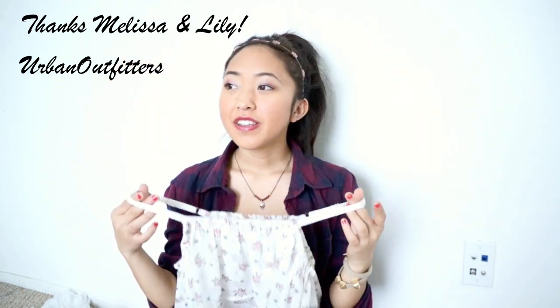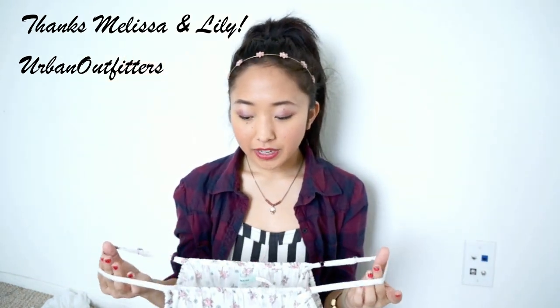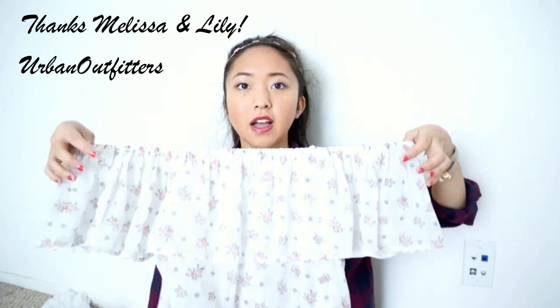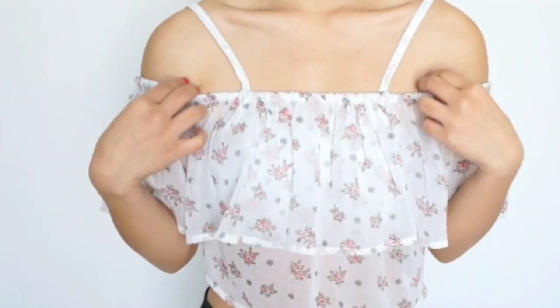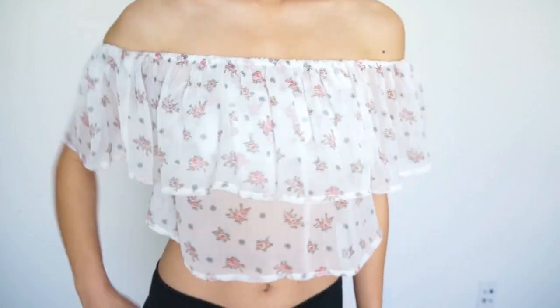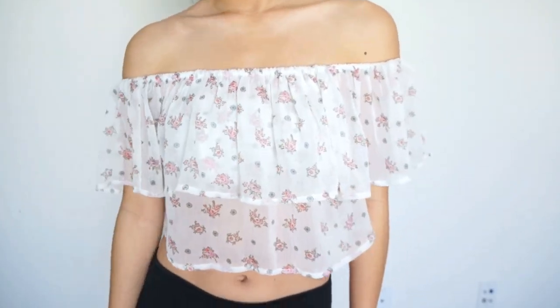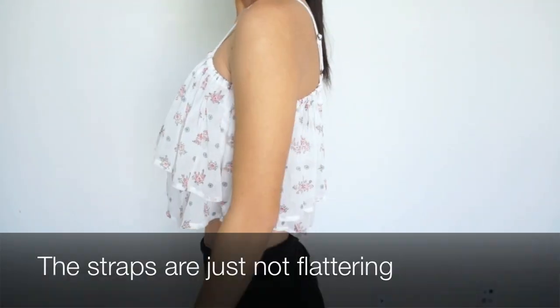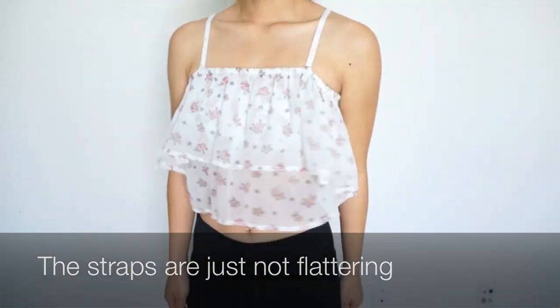This next top is a gift from my sisters Melissa and Lily and I found out that there are a few different ways you can wear this. The way you're supposed to wear it is off the shoulder like this, but when you wear it off the shoulder these straps fit a little bit weird, so when I do wear it off the shoulder I just tuck the straps in. You can also wear it as a tank top but I prefer wearing it the other way without the straps.